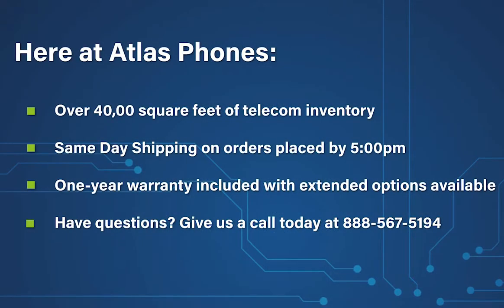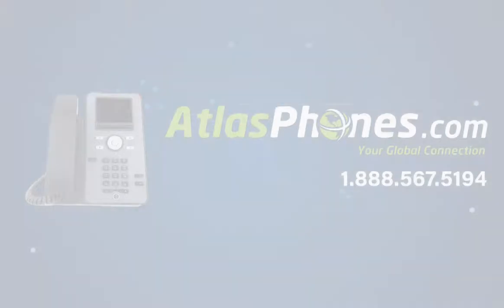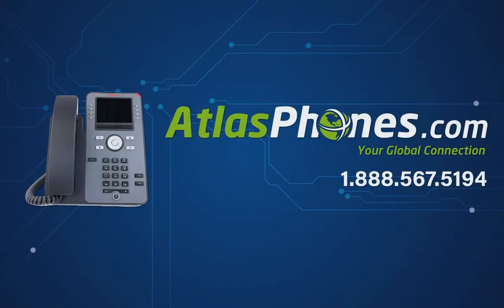Here at Atlas Phones, we have over 40,000 square feet of telecom inventory and offer same-day shipping on orders placed by 5 p.m. Each of our products includes a one-year warranty with extended warranty options available for up to five years. We've been helping people in business since 1998, and we hope this video helped you too. You can give us a call today at 888-567-5194 or visit our website at www.AtlasPhones.com.